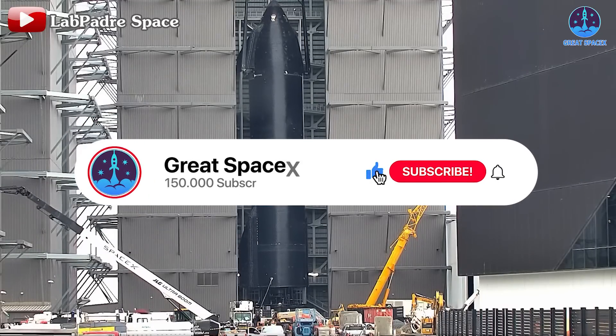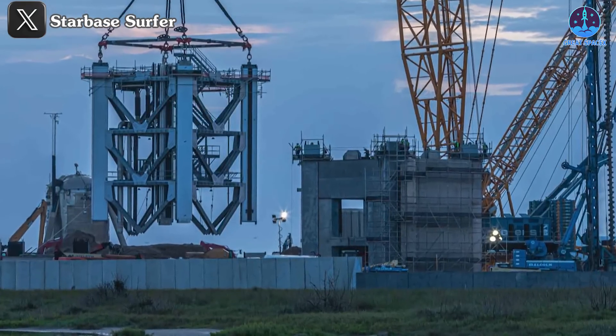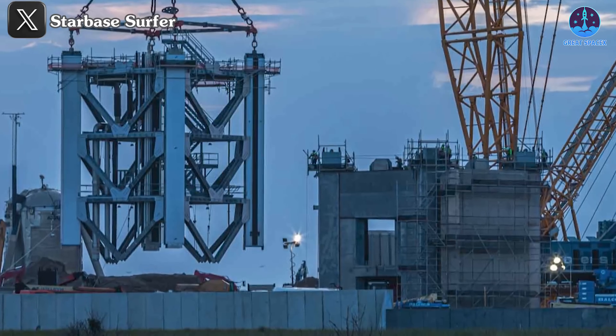Also, don't forget to like the video, share it, and subscribe to our channel for future updates from SpaceX. Just recently I mentioned the new launch tower, and SpaceX is making significant strides toward its completion target schedule.